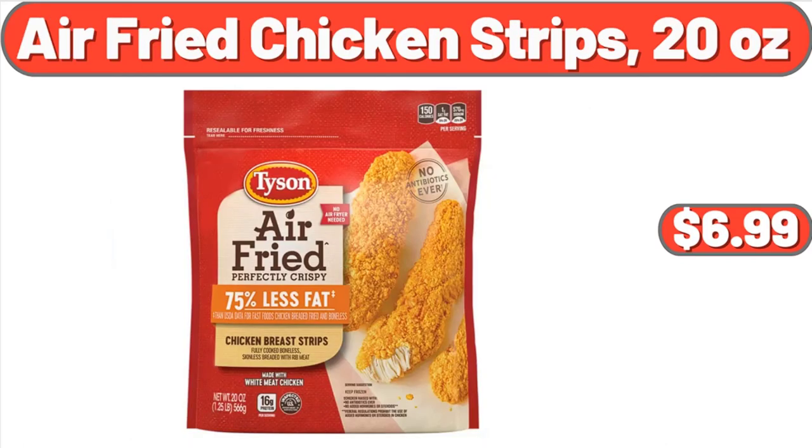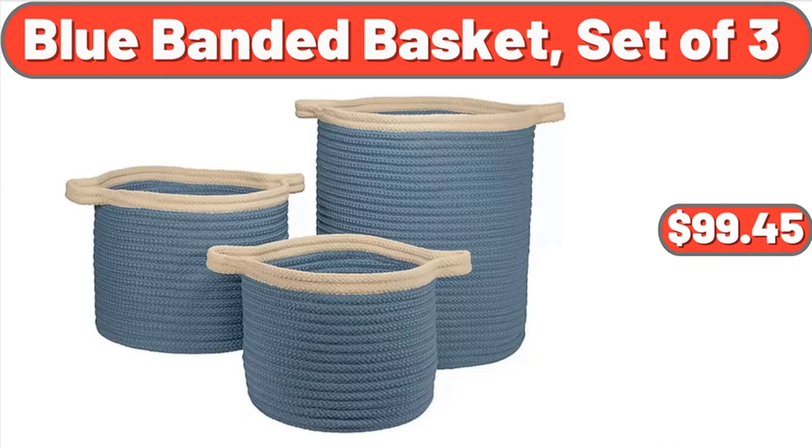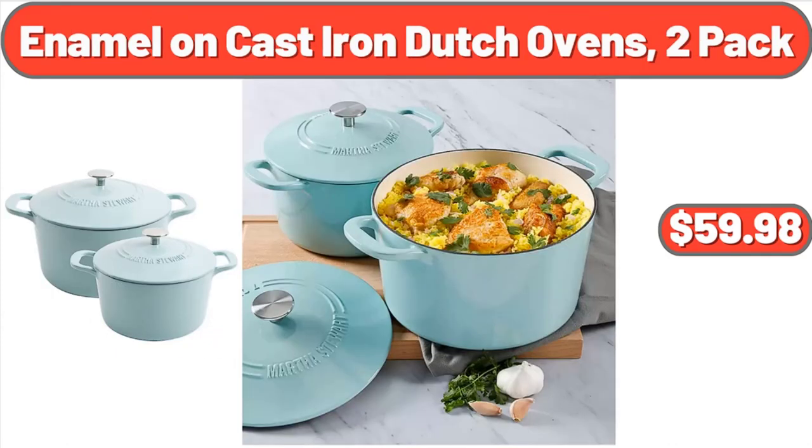Air Fried Chicken Strips, 20 ounces, $6.99. Set of 2 Porcelain Cake Stands, $19.44. Blue Banded Basket, Set of 3, $99.45. Enamel on Cast Iron Dutch Ovens, 2-Pack, $59.98.